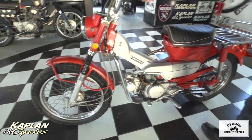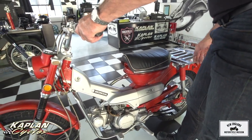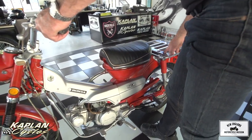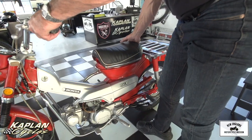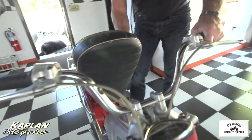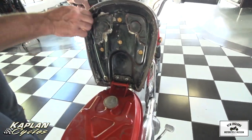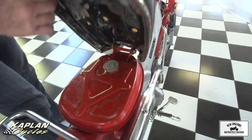Even children — kids love these. My 12-year-old daughter loves these Trail 90s. This one's in good running condition. It's a '69, so it's 40 years old. It has the original luggage rack on it. I believe this is the original saddle. Original gas tank is in excellent condition. Look at the bottom of the saddle — it's a little dusty, but mint condition, as is the seat and the tank.